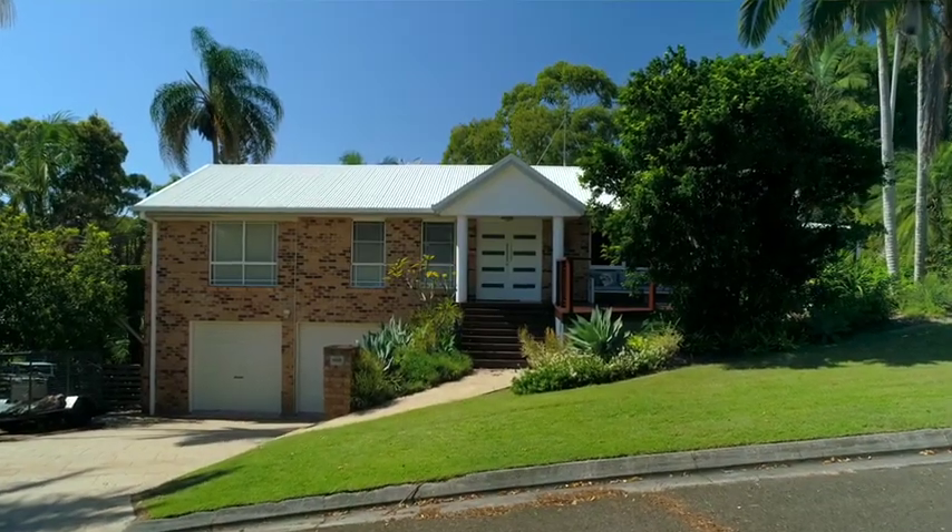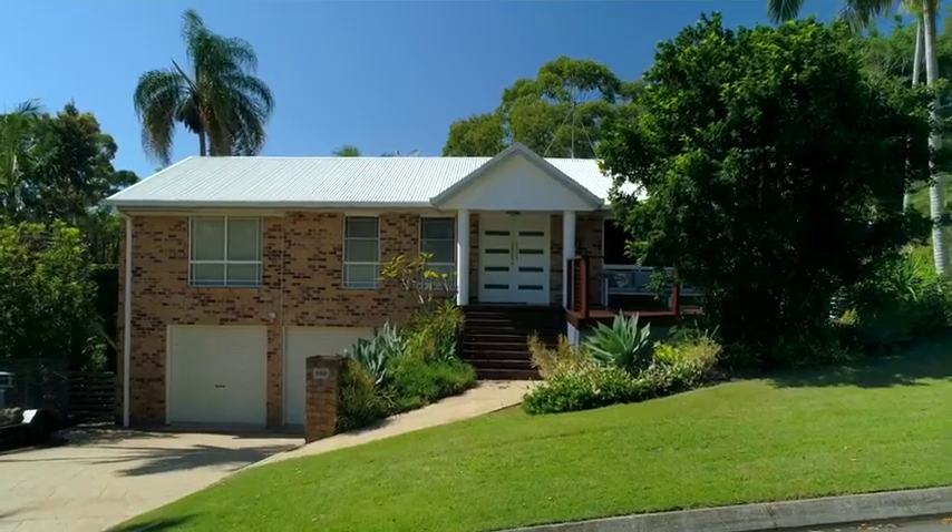Hi, I'm Matt Glynn from Code Property Group, and welcome to my latest listing here at 5 Hickory Court, Budrum. Let's go take a look.